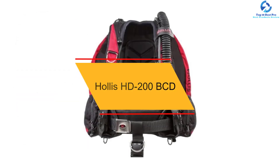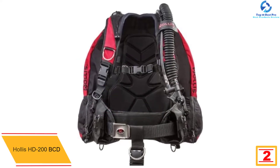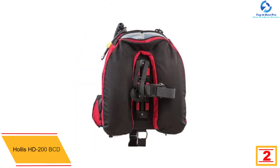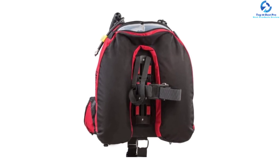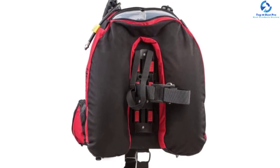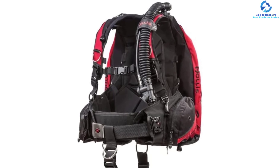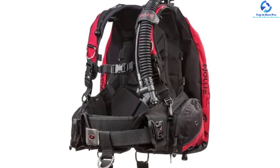At number 2, we have the Hollis HD 200 BCD. It comes in different bladder sizes to allow you to achieve the most comfortable fit. It has a sturdy and durable construction for extended use before needing replacement. It features a contoured and lightweight design for comfortable use and convenient carrying. The buckles, back pad, and lumbar support enhance maximum comfort, and the neck has rolled neoprene. The quick-release weight pockets are interchangeable with a new pinch-and-pull buckle, and the rear weight has a non-dumpable capacity of 5 lbs.